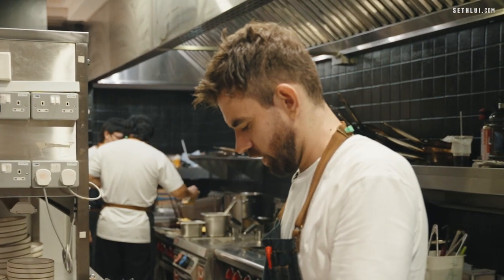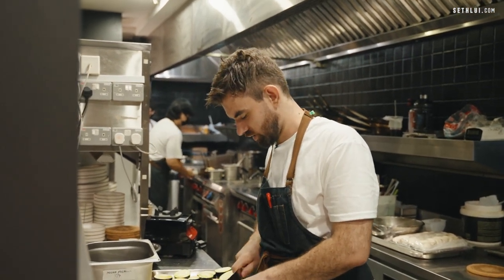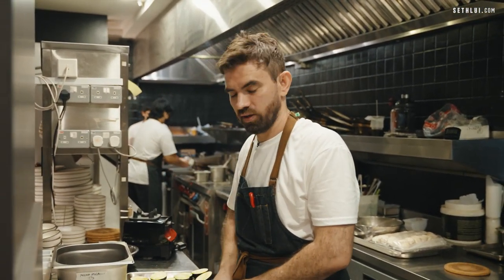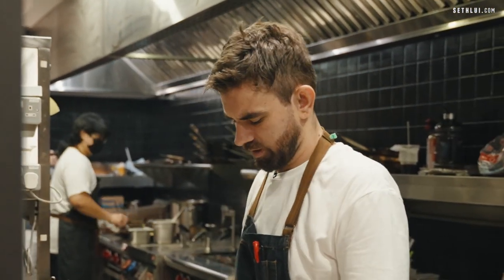One of the biggest issues for many people in the kitchen is the routine — doing the same things every day. For us, I believe my guys enjoy it, and me 100% I enjoy it. We can come up with ideas about the pastas — what fillings we can do, what type of shape we can do. It's really amazing.